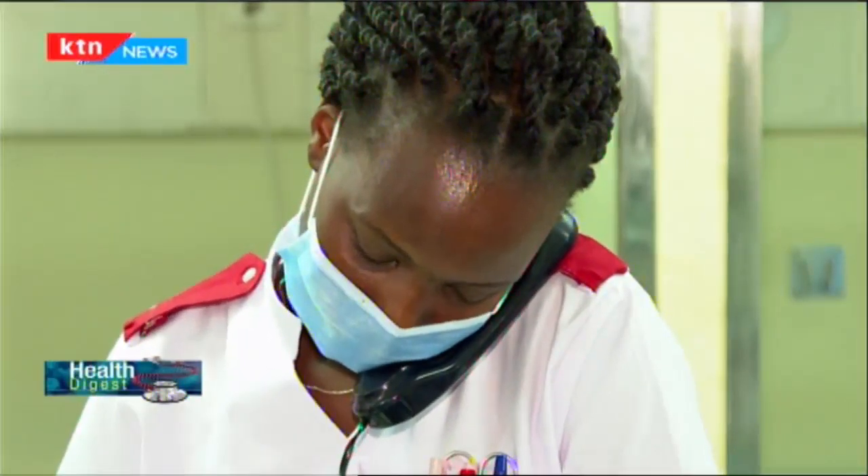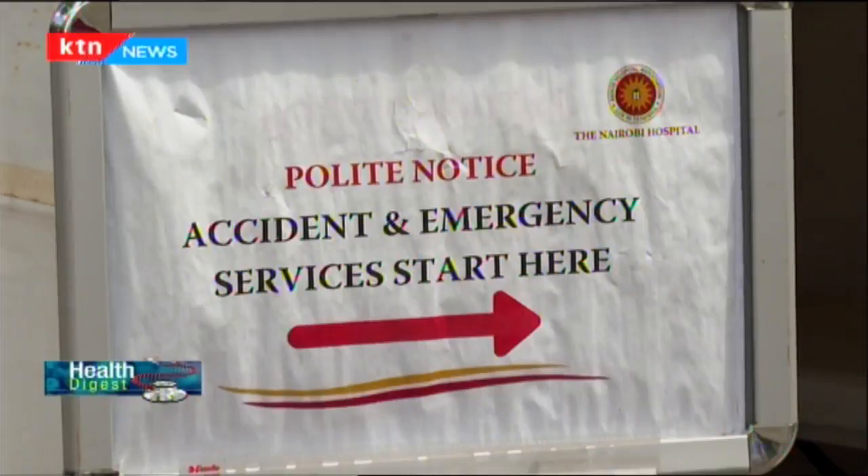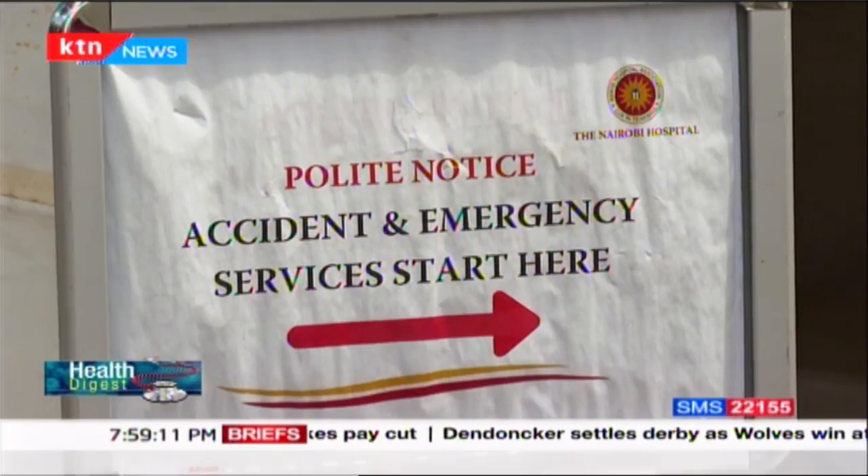My name is Lilia Nyatome. I'm a senior nurse at the Nairobi Hospital, accident and emergency. I've worked here for the last 13 years, since 2007.